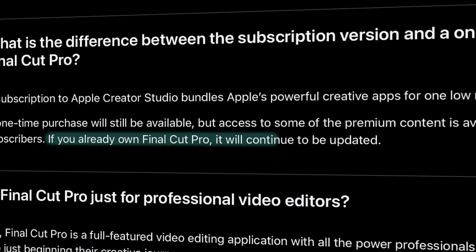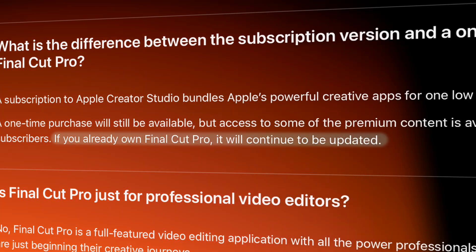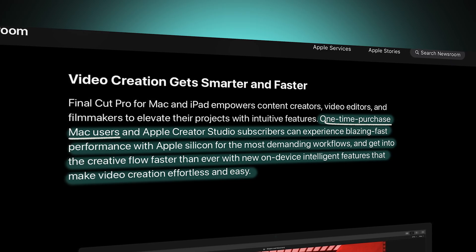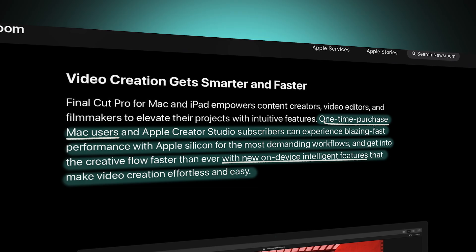Let's start with the most important, in my opinion. If you own Final Cut Pro right now, you will continue to get updates. And you might be saying, yeah, but with these new features that we're going to be going over, will I be getting those too? I'm pretty certain that you will, because Apple says: "One-time purchase Mac users and Apple Creator Studio subscribers can experience blazing fast performance with Apple Silicon for the most demanding workflows and get into the creative flow faster than ever with the new on-device intelligent features that make video creation effortless and easy." They specifically mention that one-time purchasers will have the new on-device intelligent features.